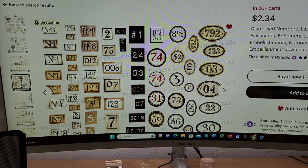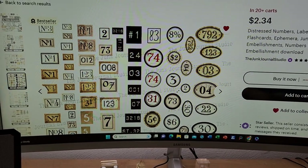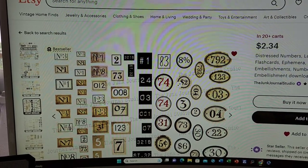Anyway, you just purchase these, then they send you a link, you go to it, you download it onto your computer, and then you print it out onto fabric.